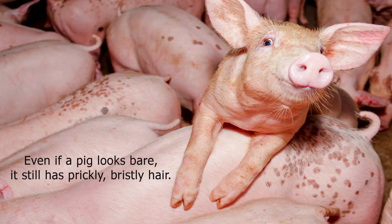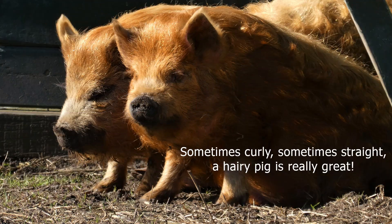Even if a pig looks bare, it still has prickly, bristly hair. Sometimes curly, sometimes straight — a hairy pig is really great.